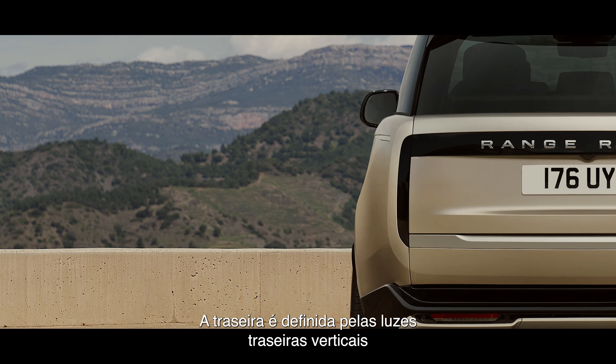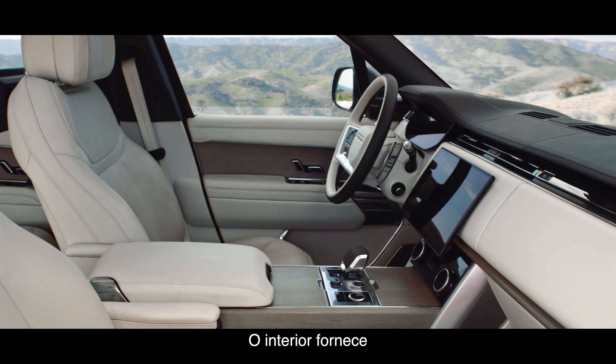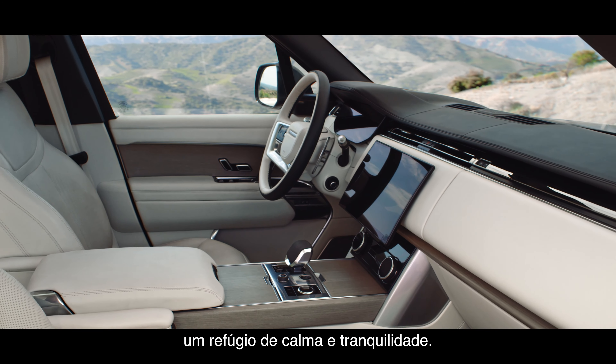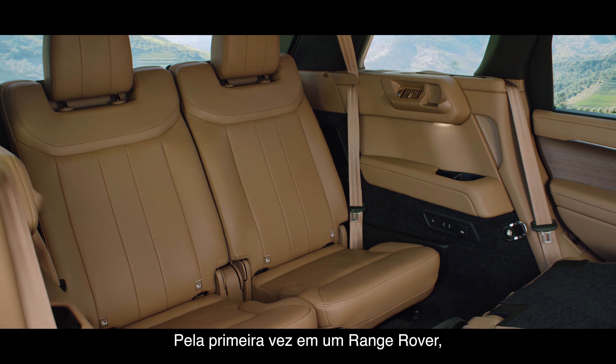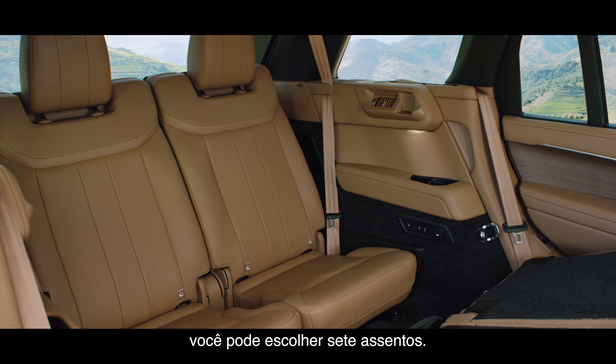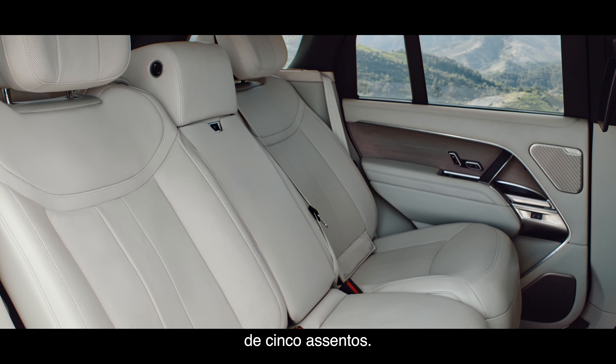The rear is defined by vertical tail lights which stay hidden until lit. The interior provides a calm, tranquil sanctuary. For the first time on a Range Rover, you can choose seven seats. There's a choice of standard or long wheelbase for the five-seat configuration.